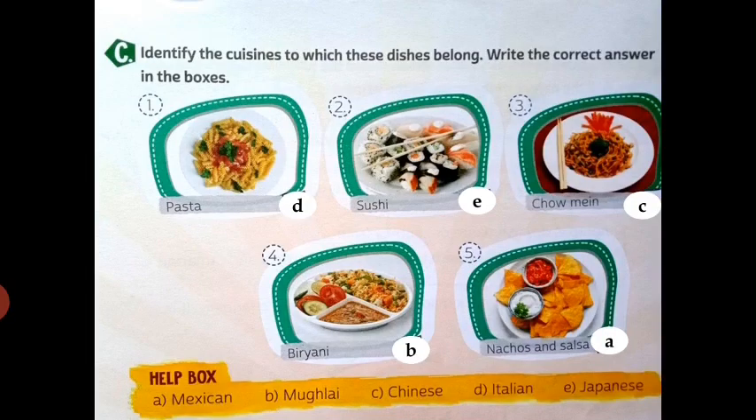Part C: identify the cuisines to which these dishes belong and write the correct answer in the boxes. First is pasta — it is Italian food. Second is sushi — sushi is Japanese food. Third is chowmein — chowmein is Chinese food. Fourth is biryani — biryani is Mughalai food. Fifth is nachos and salsa — Mexican food. This part is done.